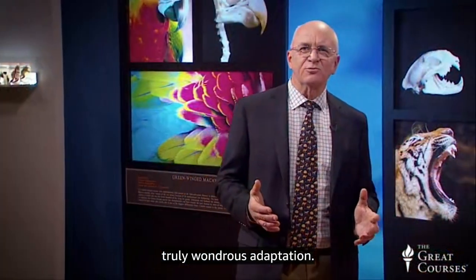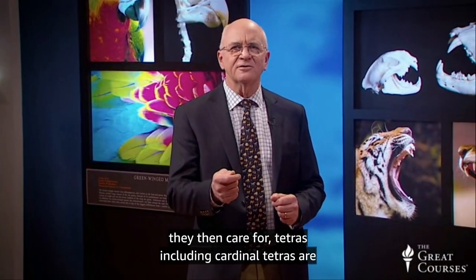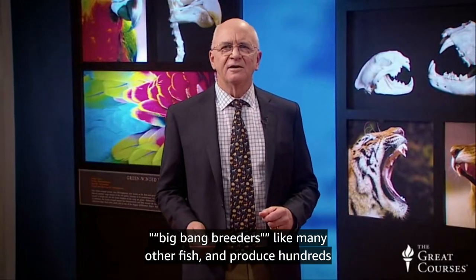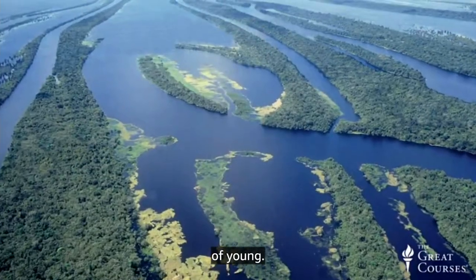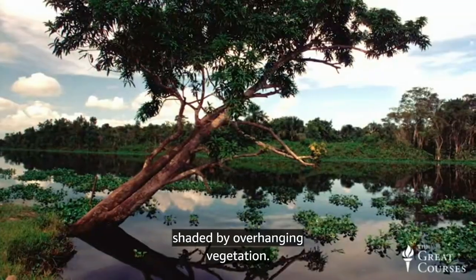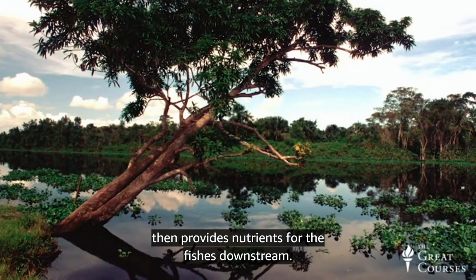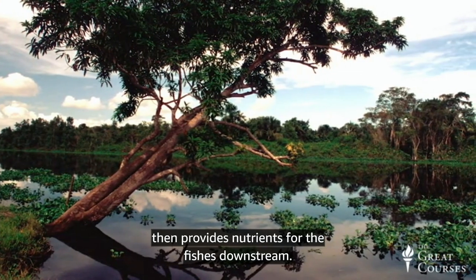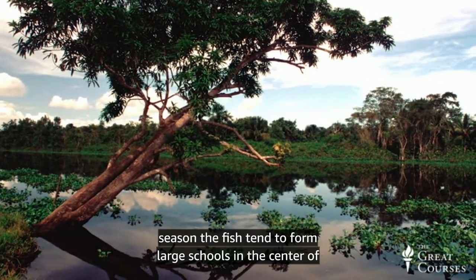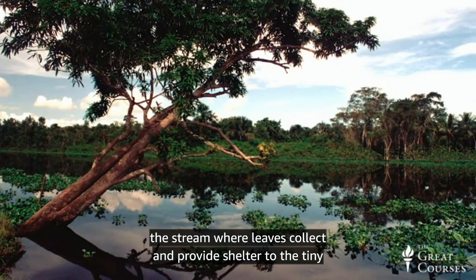Although discus fish produce small numbers of larvae that they can care for, tetras, including cardinal tetras, are big bang breeders and produce hundreds of young. The tetras are relatively common in forest streams shaded by overhanging vegetation. This streamside vegetation produces a lot of detritus, which provides nutrients for the fishes downstream. There are two seasons in this habitat, and during the dry season, the fish tend to form large schools in the center of the stream where leaves collect and provide shelter to the schools of tiny adult fish.